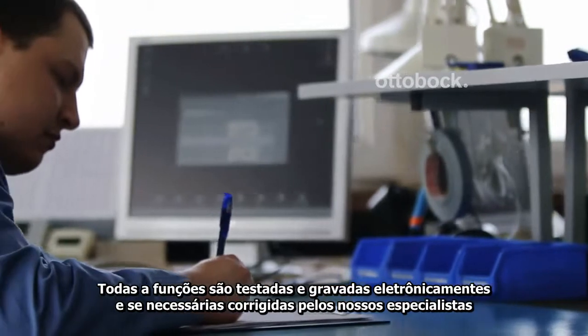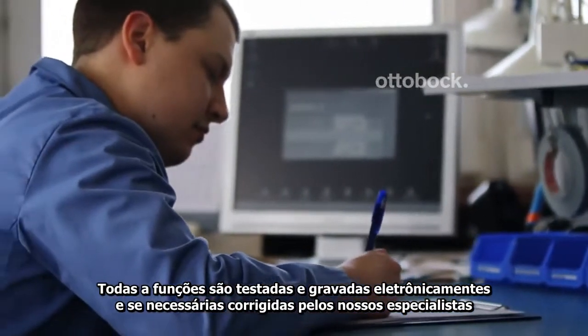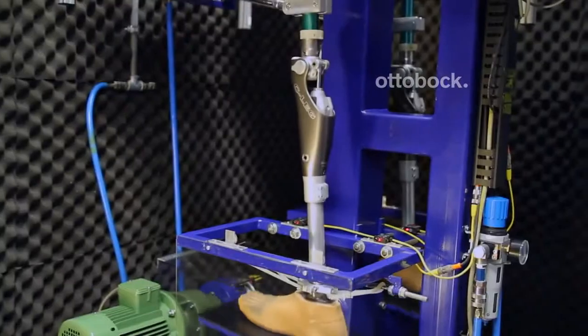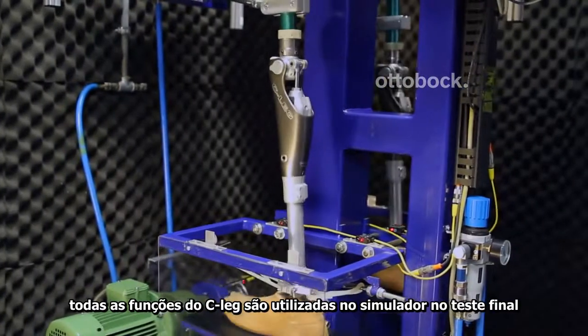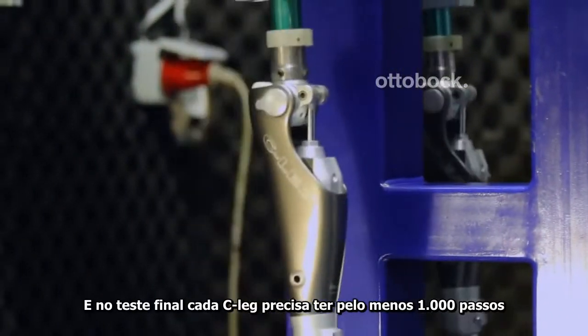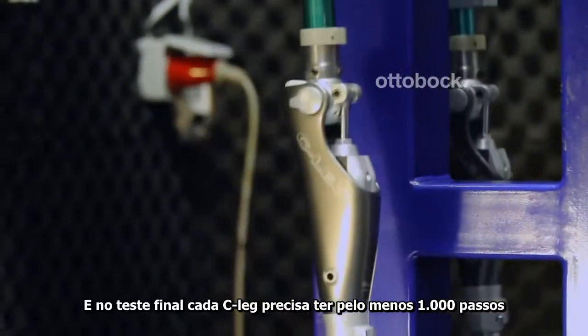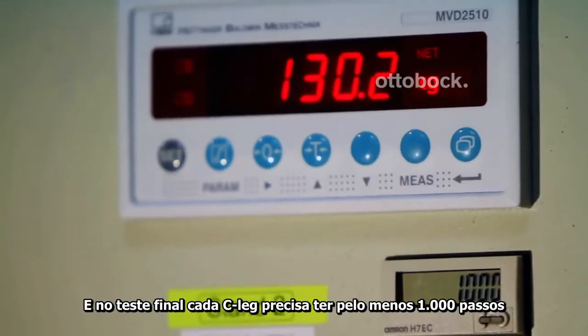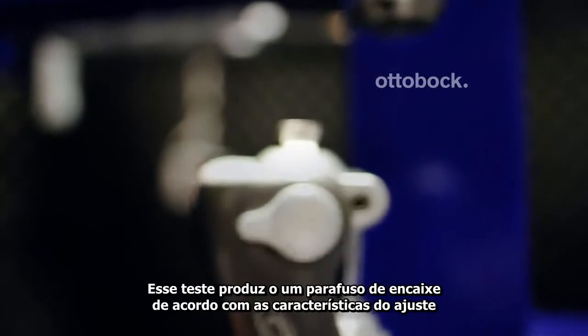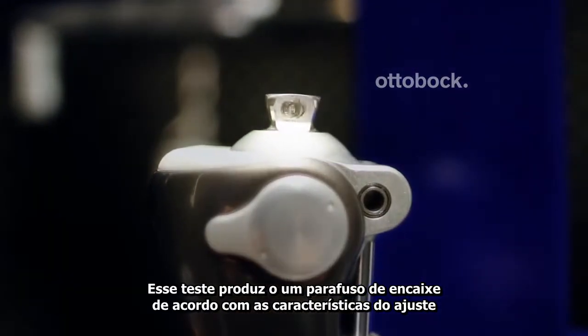Any functional deviations that occur are recorded electronically and are then corrected by our specialists. Then the individual CLEGs are tested in a gate simulator for final testing. In the final test, every CLEG takes at least 1,000 steps with a test load of 130 kilograms. This test produces the typical screw imprint on the adjustment core.